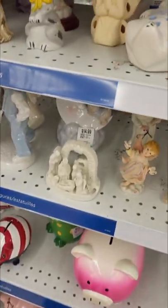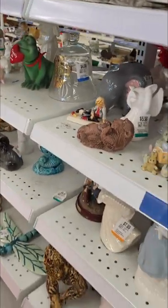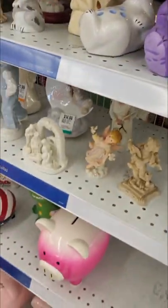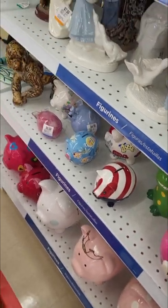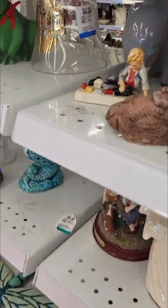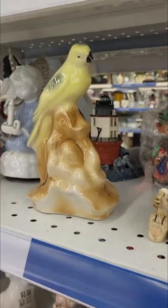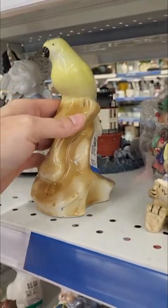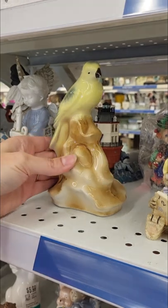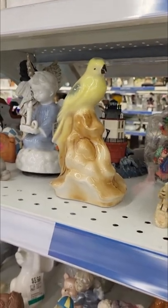We're going to start off in the knickknacks. I feel a little overwhelmed because this is a brand new store — I haven't seen any of this stuff, so I feel like I really need to look closely at everything so I don't miss something. I like this bird. It's from Brazil. It's so cute. It's $7, but when I look on eBay they're not selling for very much. I wish I had a spot for that.